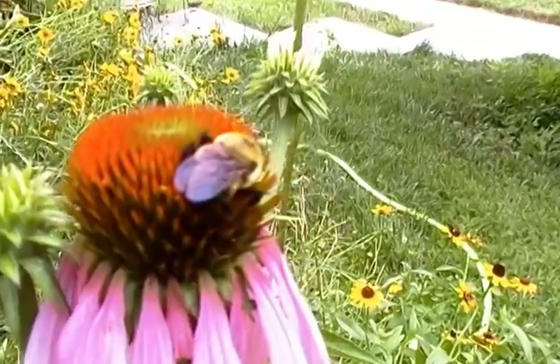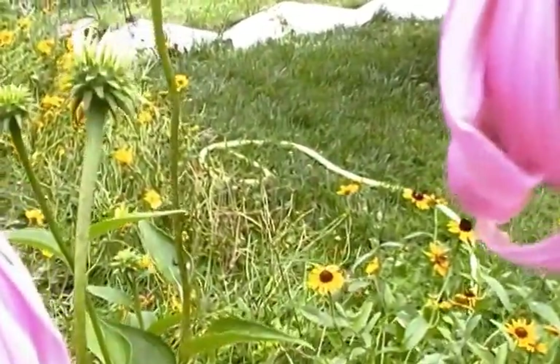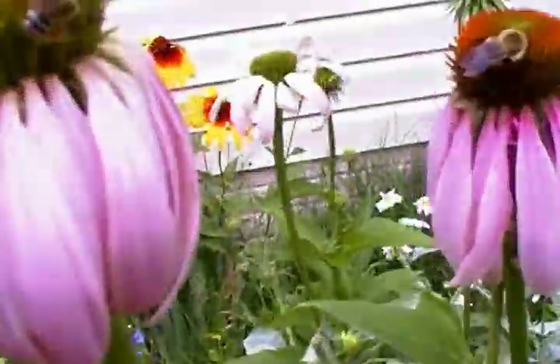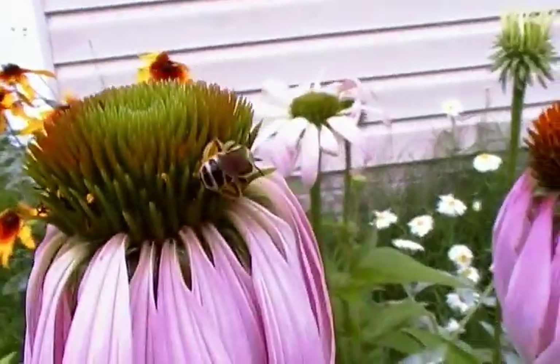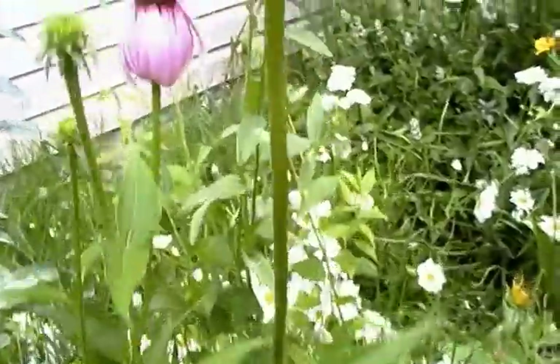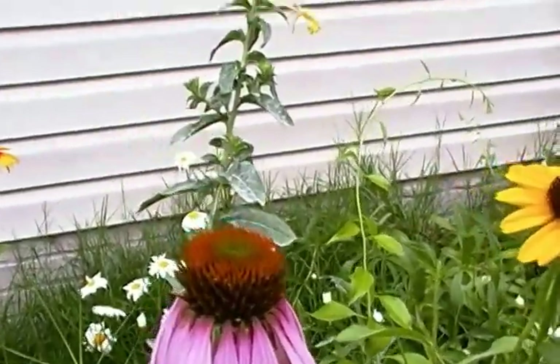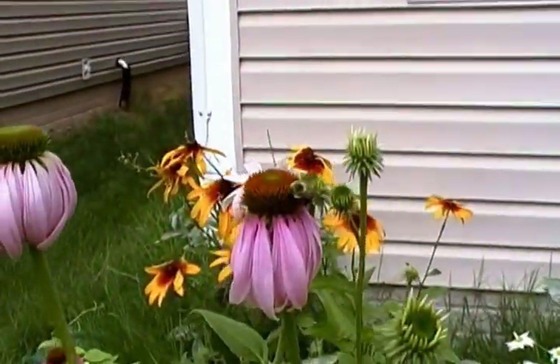This is a bee doing its job. Big bumble bee. There's a bee and then there's a little bee. Here's another big bumble bee — a bumble bee came after me. He's like, what are you doing?